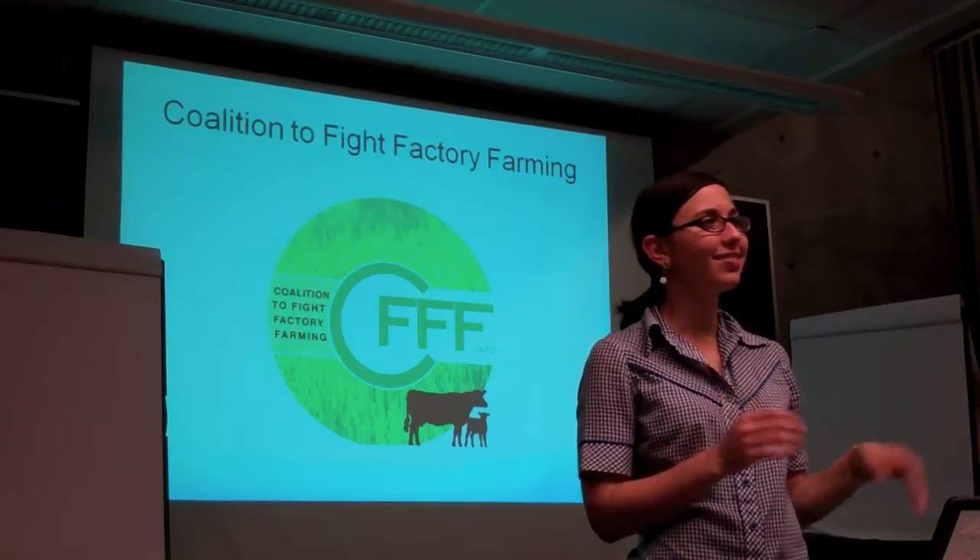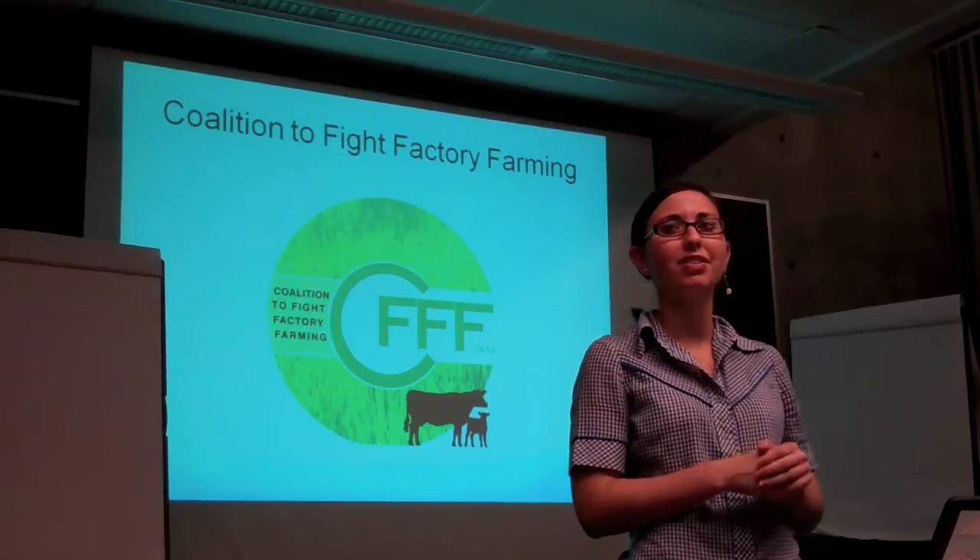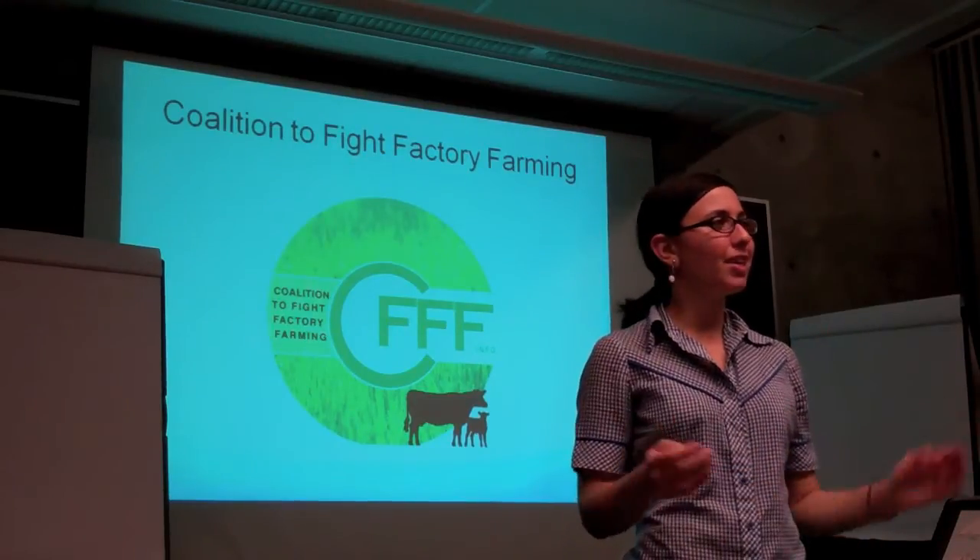Hi everybody, I'm Katie, and as Stephanie said, I'm the founder of the Coalition to Fight Factory Farming, and I'm going to get started.